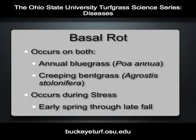Basal rot anthracnose is considered more widespread and devastating than the foliar blight. Basal rot, which can occur from early spring through late fall and into the winter, is a serious disease and will be discussed now.